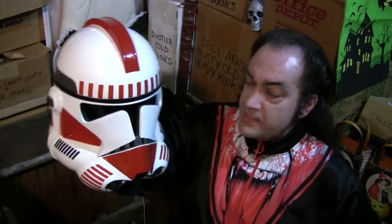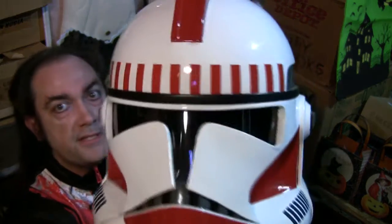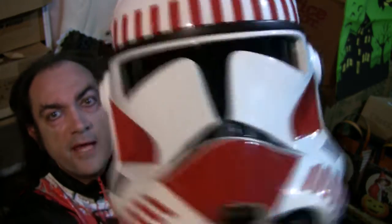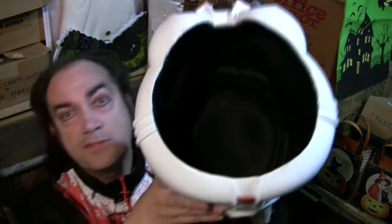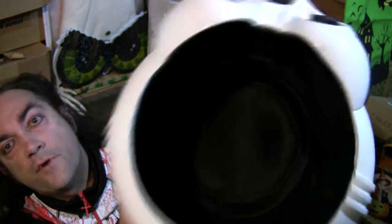This one was given to me for Christmas one year by Laura, my lovely wife, who sometimes gives me really cool things for Christmas. What I like about this helmet — besides the fact that it just plain looks cool — is that the folks at Master Replicas really went all out and made it a nice heavy thing. It doesn't feel like a flimsy cheap Halloween mask; it feels pretty substantial, like something that would be issued to you directly by the government when you're a Clone Trooper in the world of Star Wars.